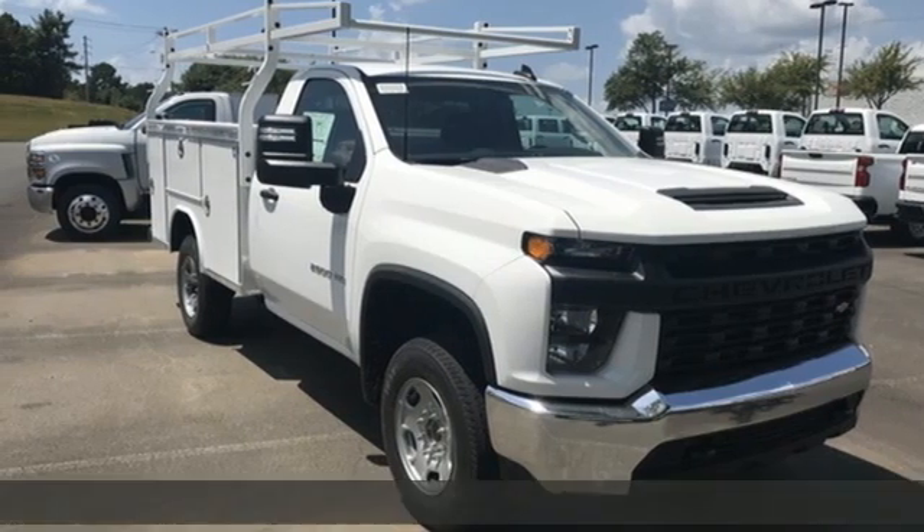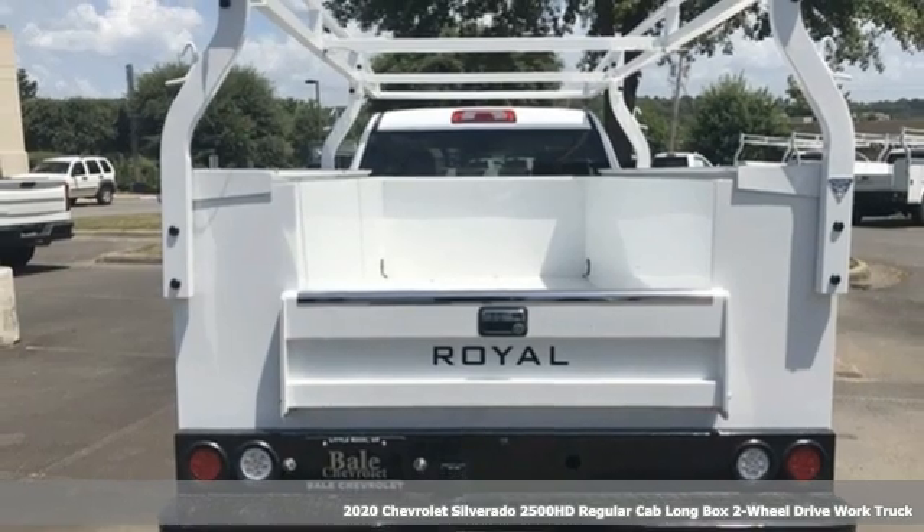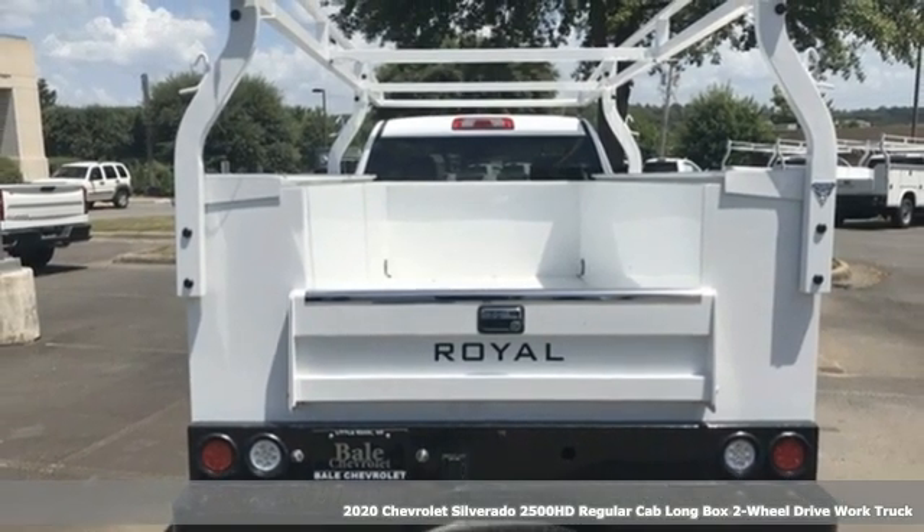Here's a new 2020 Chevrolet Silverado 2500 HD. When your job calls for muscle, this truck over-delivers.